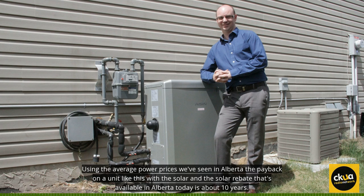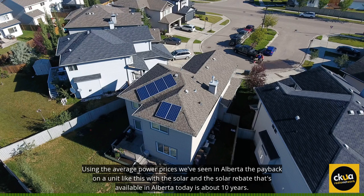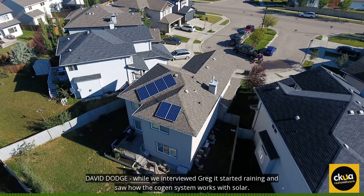Using the average power prices we've seen in Alberta, the payback on a unit like this with the solar and the solar rebate that's available in Alberta today is about 10 years.